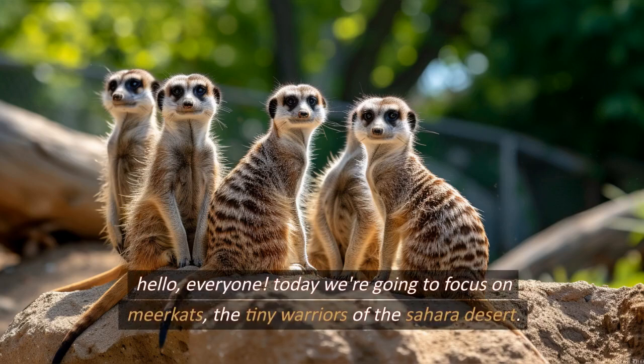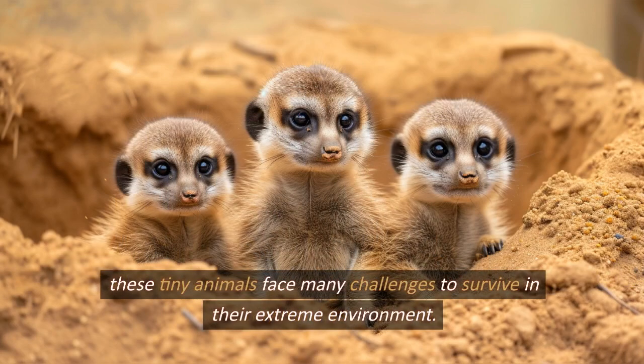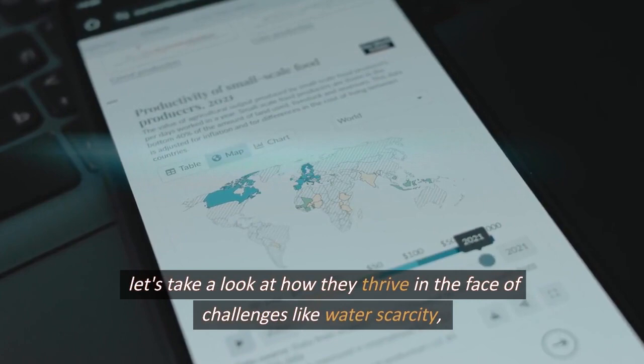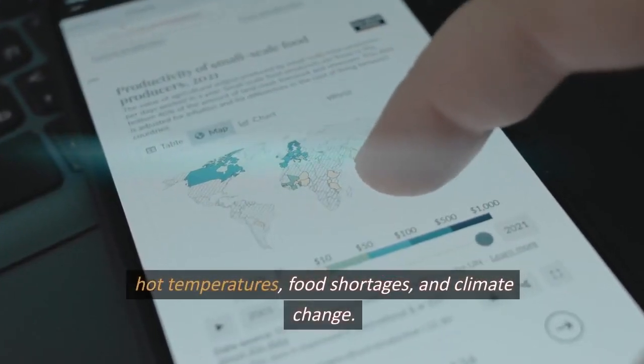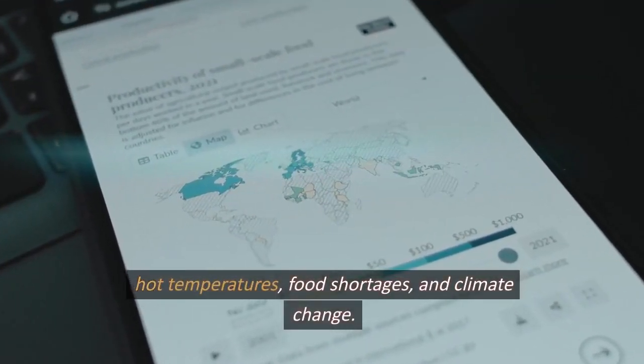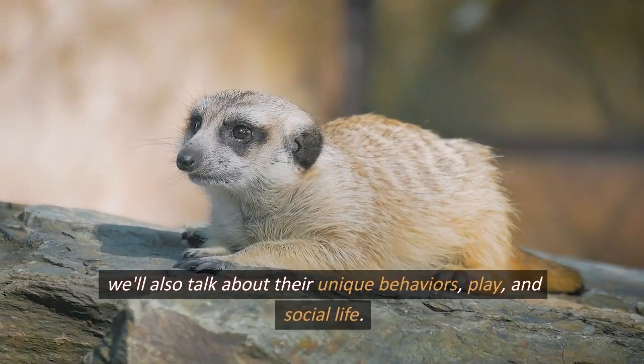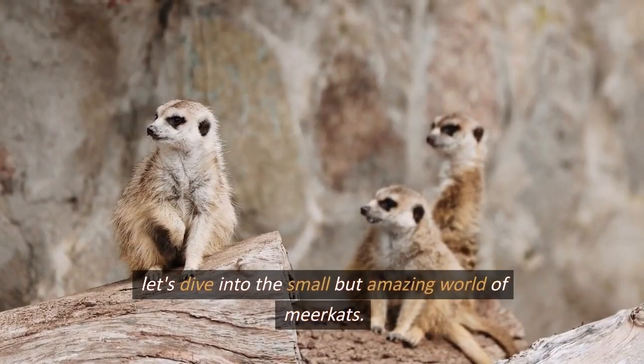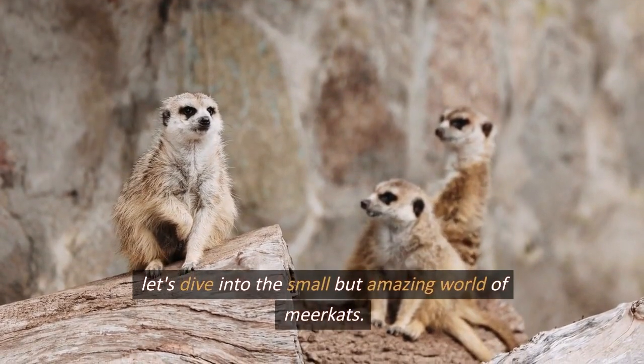Hello everyone. Today we're going to focus on meerkats, the tiny warriors of the Sahara Desert. These tiny animals face many challenges to survive in their extreme environment. We'll look at how they thrive in the face of challenges like water scarcity, hot temperatures, and food shortages, as well as climate change. We'll also talk about their unique behaviors, play, and social life. Let's dive into the small but amazing world of meerkats.